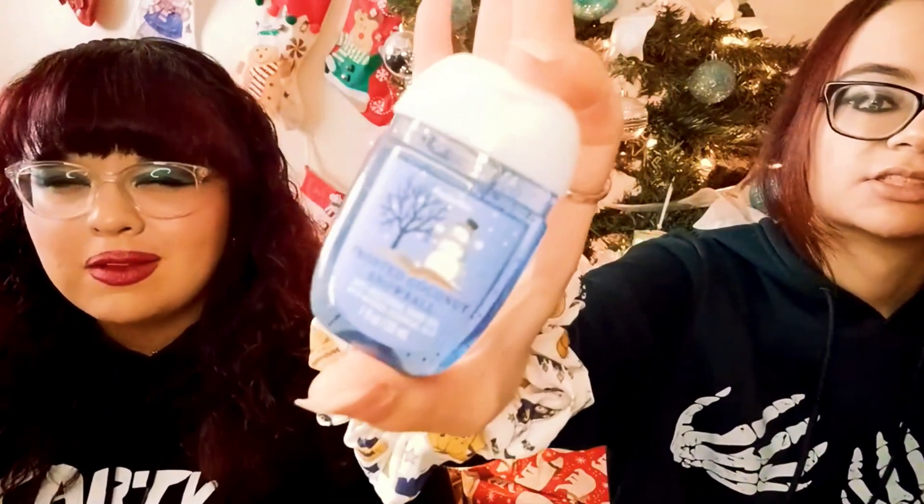That's actually everything in the haul! Thanks so much for watching — we hope you enjoyed it. Let us know in the comments below what your favorite store in the mall is and what your favorite Christmas scent is, whether from Bath and Body Works or Charlotte Russe. Don't forget to like and subscribe — we're looking to hit 700 subscribers soon. We'll catch you guys in our next video. Love you, bye!